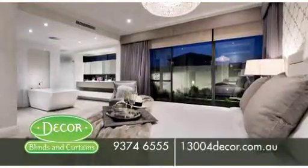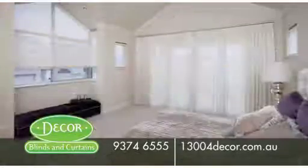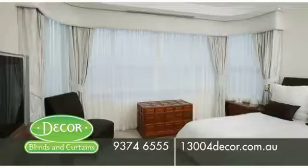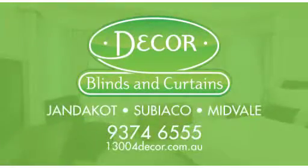The award-winning Decor Blinds and Curtains. Quality you can trust. Manufactured in Perth. Free in-home consultation, or visit our showrooms. Decor Blinds and Curtains — Jandakot, Subiaco, Midvale.